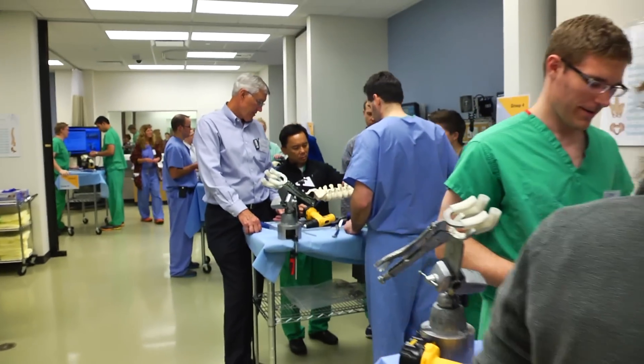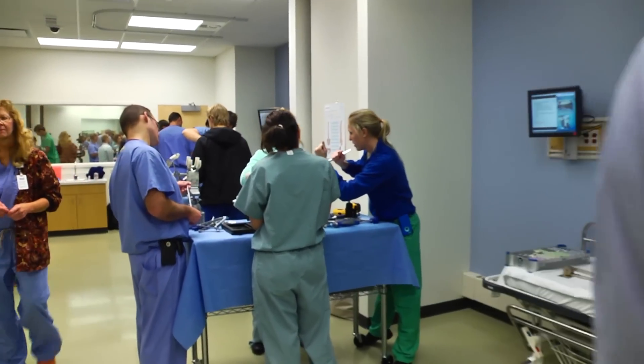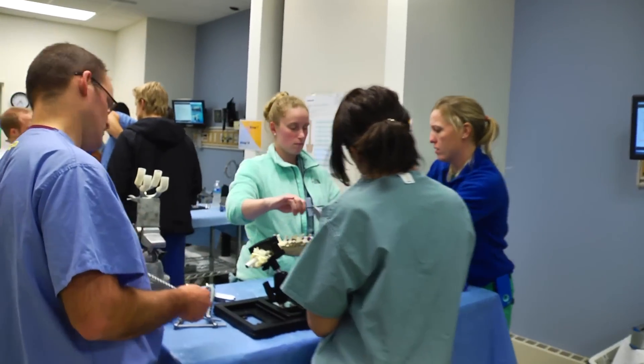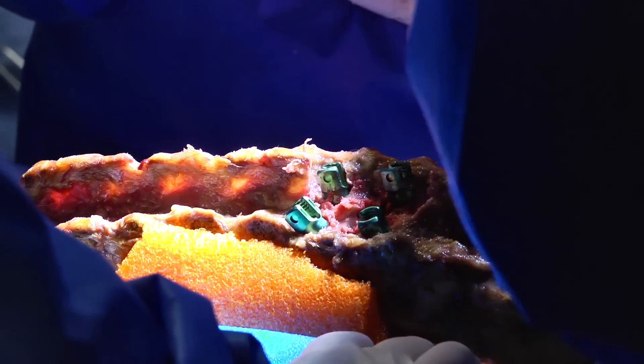We have recognized that with work hour restrictions and increasing demand for patient safety, it's become a little bit more difficult to efficiently educate our residents in surgical skills. And it takes much more than seeing one and doing one before you can teach one. One of the best aspects was the instant feedback you could get from physically looking at placement of a pedicle screw.